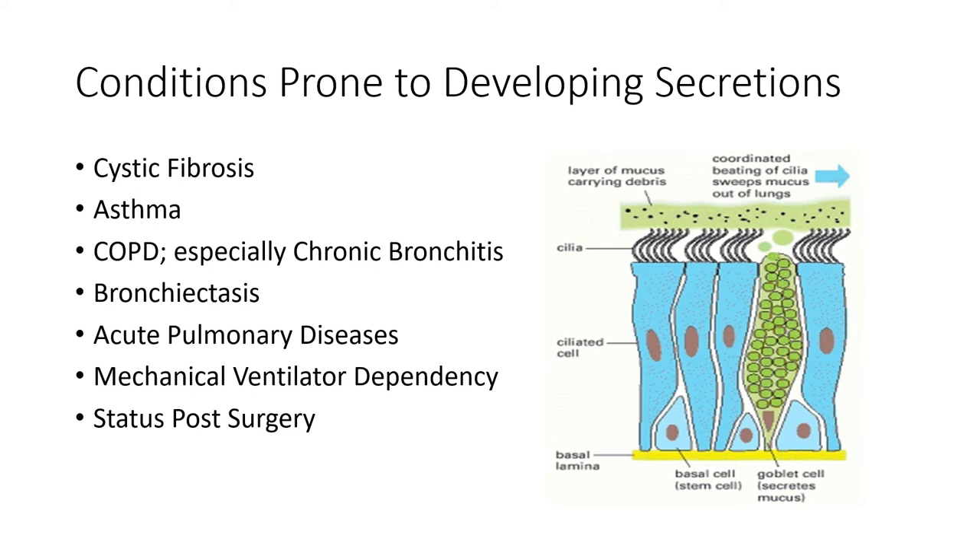Status post-surgery: anyone who's had surgery and been laying down for a bit, those lungs may have a little junk in them. Our goal with these secretion techniques is to mobilize that mucus up to our carina to be expectorated. Remember the mucus-cilia escalator — the terminal point is the carina, where our cough reflex is stimulated to mobilize that stuff out.